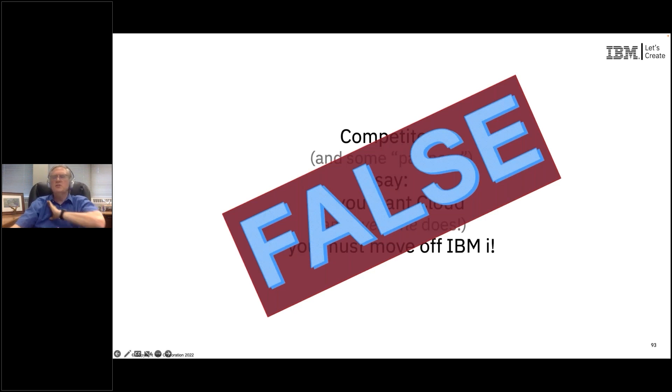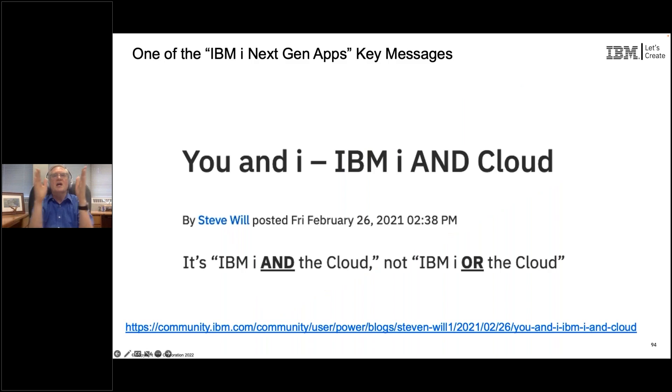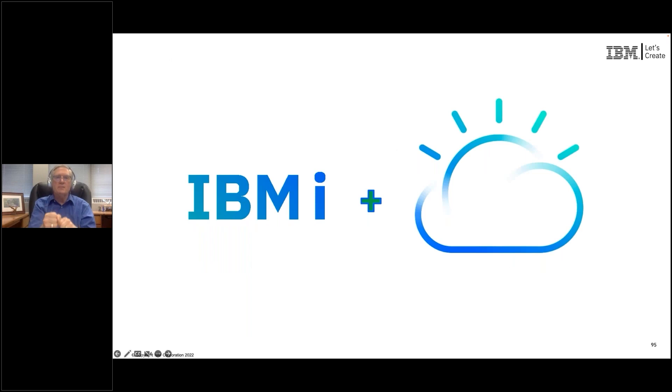If you've heard me talk anywhere for the last two years, you've heard me talk about how IBMi and cloud technology is how you move forward with modernization. I wrote a blog article about it, and I've got a couple of presentations about it. The key here is that we have, over time, been adding and evolving this architecture so that IBMi and cloud technology is where you want to go into the future.